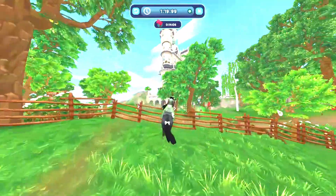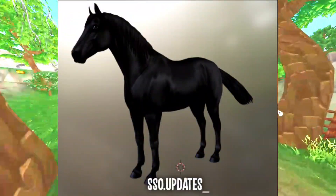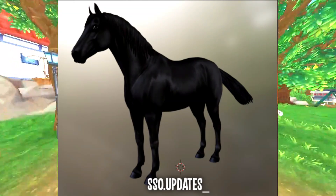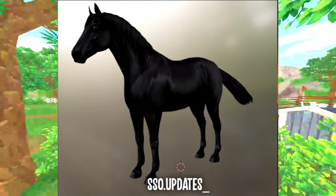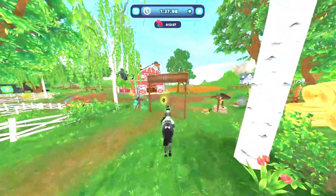Next is a fully black one. Then last but not least is the cremello.